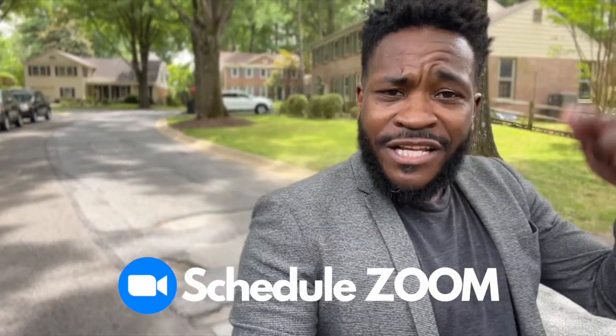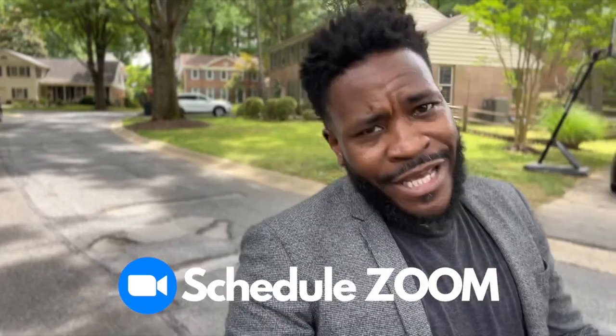Before we get into the house, make sure that you like, subscribe, and share. If you're interested in getting in touch with me directly, click the link below and schedule a Zoom call with me so we can talk about your home needs. I'm really a fan of this house — the landscaping is just amazing, it's got a nice beautiful garage. This could be yours. Without further ado, let's get inside and take a look.